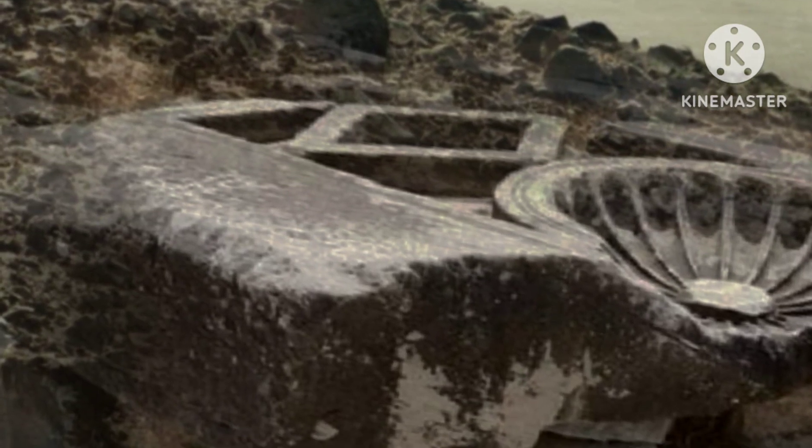NASA's Perseverance rover captured this image on October 29, 2024, using its left Mastcam-Z camera. Positioned high on the rover's mast, the Mastcam-Z consists of a pair of cameras that allow it to take detailed and expansive views of the Martian surface. This particular shot was taken on Sol 1317 of the mission at approximately 12 hours 14 minutes and 34 seconds local Mars time.